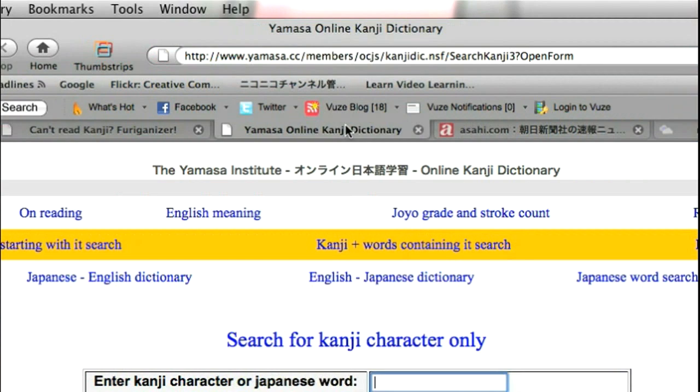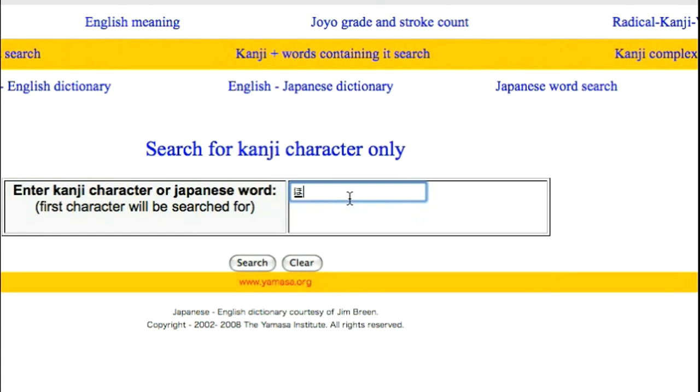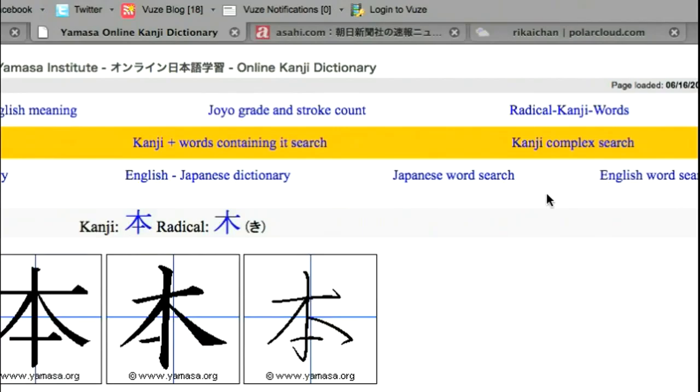Another important tool if you're learning to read kanji is knowing how to write a kanji. This is yamasa.cc — I got this from Koichi Ben as well. For example, let's say you want to know how to write the kanji for hon, which is book. Plug it in there, do a search, and it will teach you the stroke order. It also has kanji link generators and other nice little functions, so check that out.